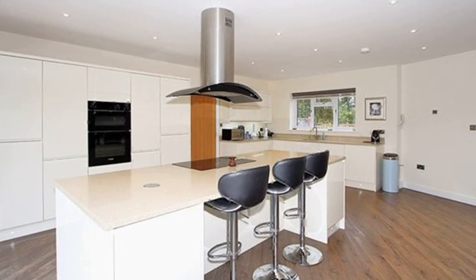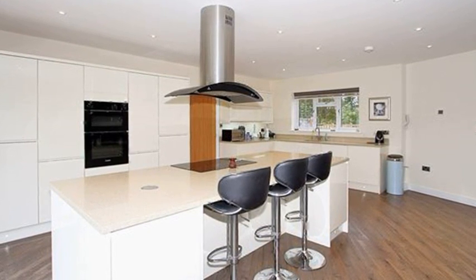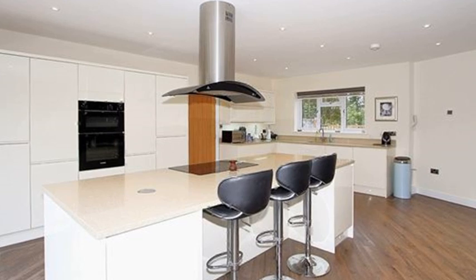Progressing through, the kitchen is fitted with contemporary units incorporating integrated appliances and a breakfast bar. The ground floor also comprises a family room and an integral garage.